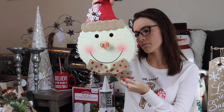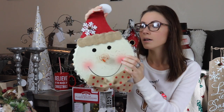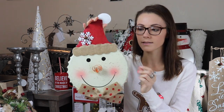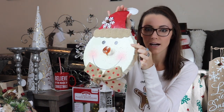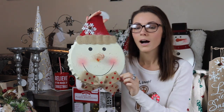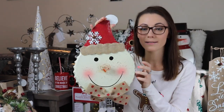This little guy is from HomeGoods and it's like tin — it's bendy and stuff. He's a little snail man and he's got like glitter. He's got a little bug tie and a little Christmas hat and I just thought he was really freaking adorable.